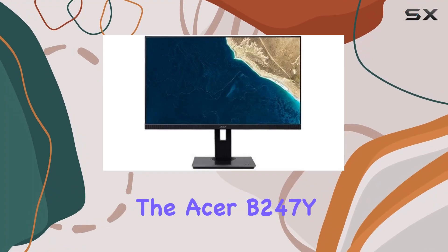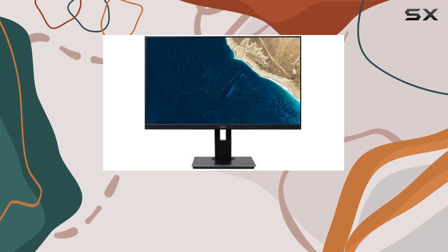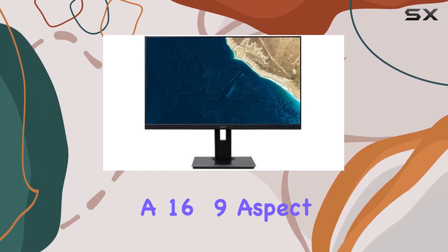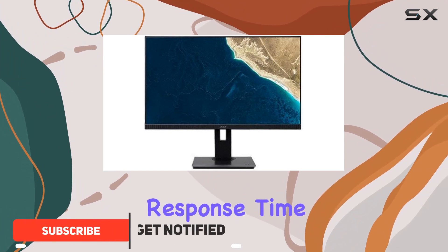Today, we're diving into the Acer B247Y 23.8-inch LED LCD monitor, a sleek display boasting a 16 to 9 aspect ratio and a quick 4ms GTG response time.